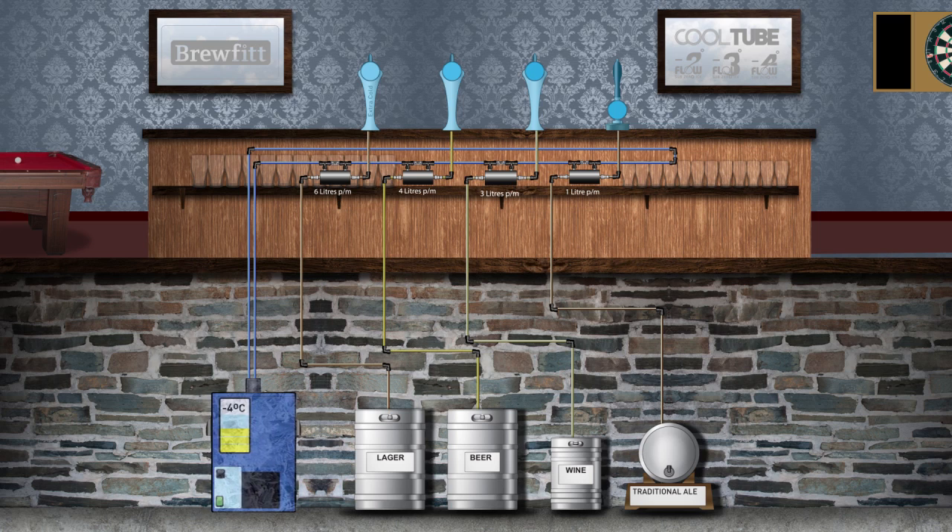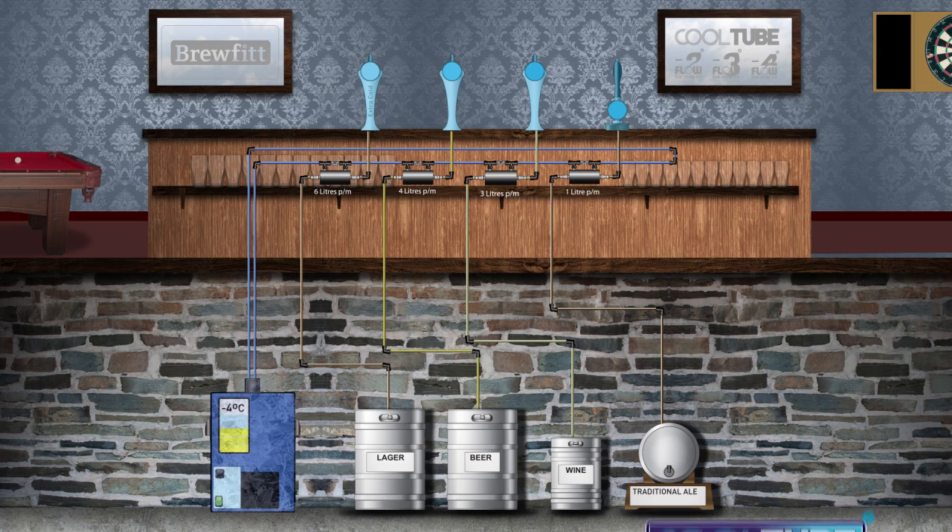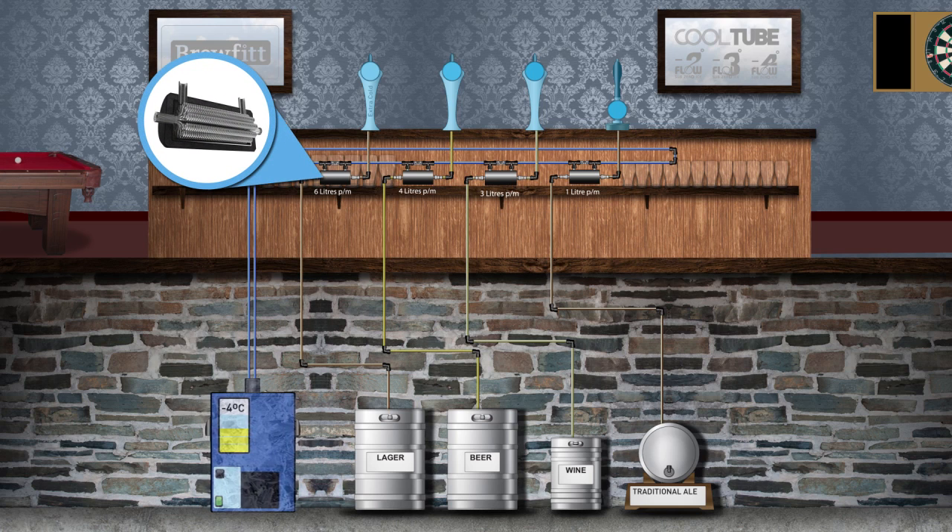Cool tube is an amazingly efficient compact heat exchanger that provides superior heat exchange capabilities and also allows variable dispense temperatures at the tap. Cool tube is over 6 times smaller and lighter than standard heat exchangers and has a superior delta T in comparison to other products. Fitting into the most confined spaces, including directly under the font or inside the font, cool tube saves valuable space behind the bar and has over 4 times more cooling surface area per millilitre of product than a standard heat exchanger.